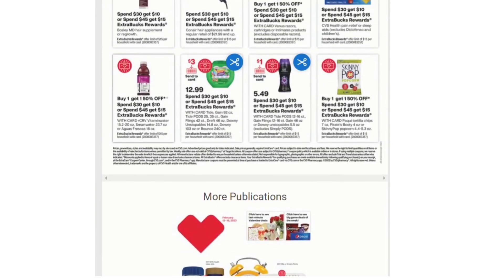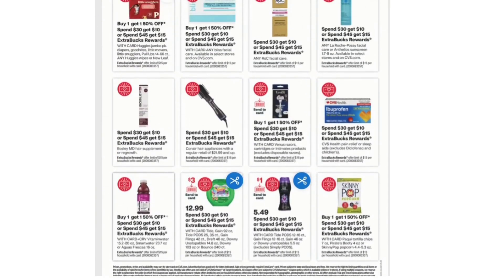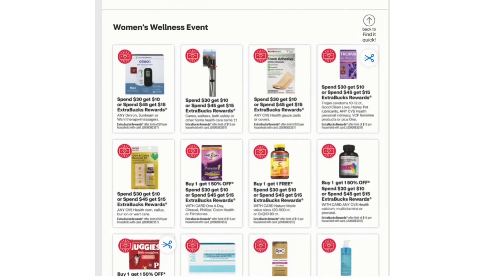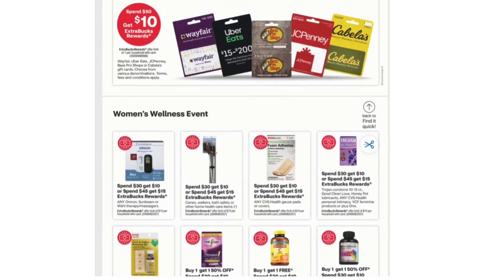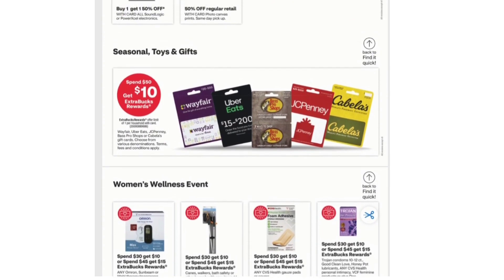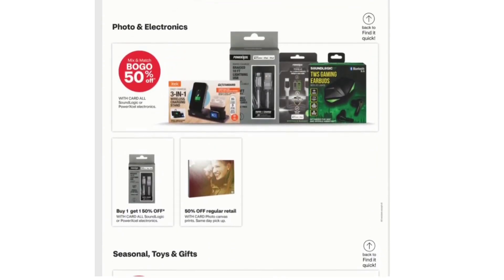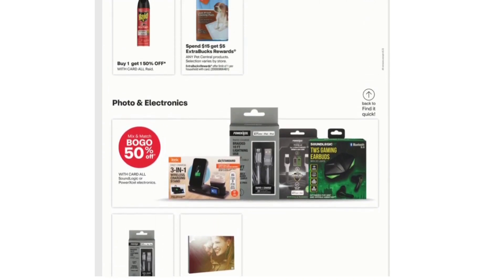That's it guys — looks like this is another good couponing week at CVS. That's gonna be all for today. I'll see you again in my next video. Have a great day, bye!